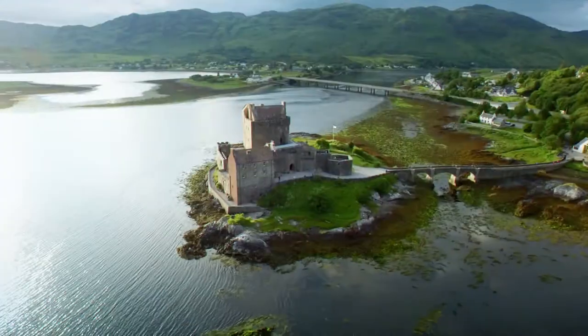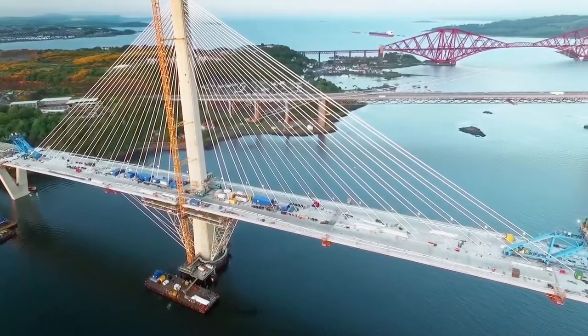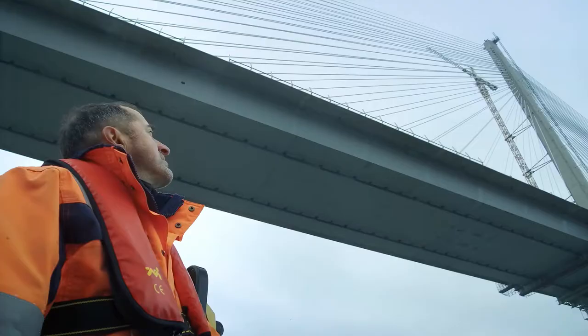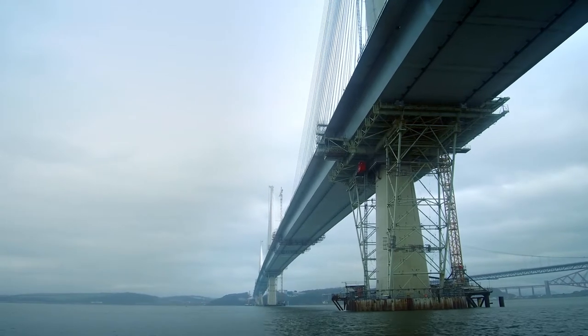In this job, we often face extraordinary technological challenges. For example, with the Queensferry Crossing bridge on the North Sea coast of Scotland. To install the 200-meter-high pylons, our geotechnology experts had to construct especially strong foundations inside steel caissons.